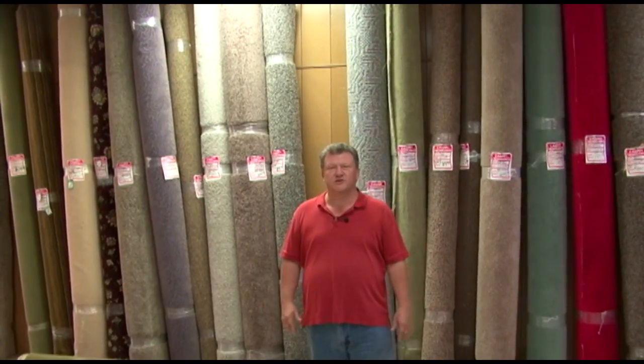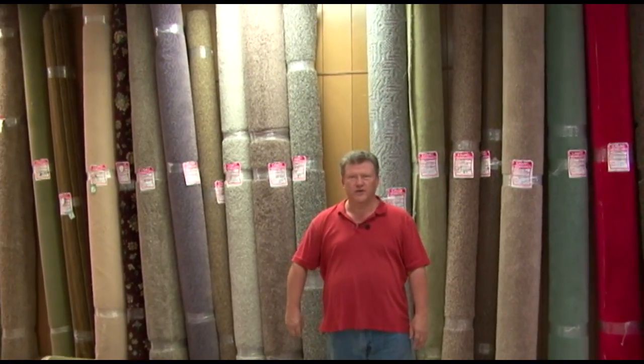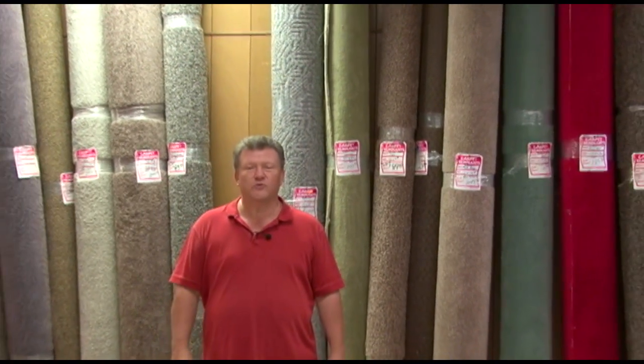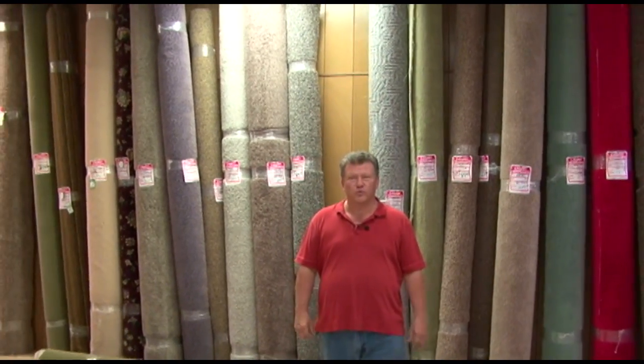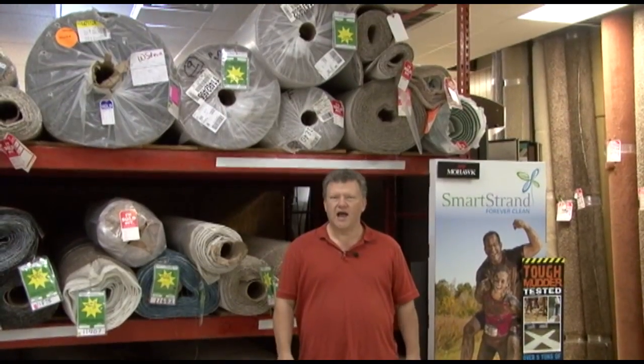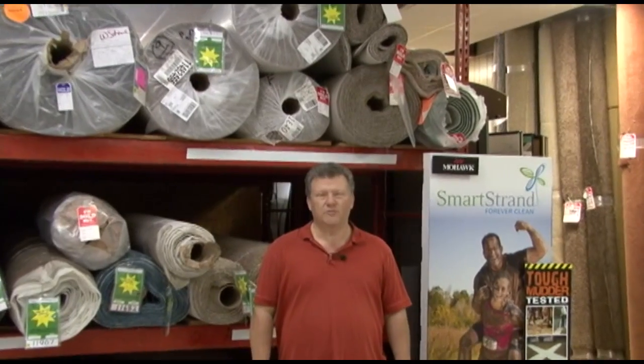We're in the remnant section of our store here in downtown Lebanon — we're next to the post office. Remnants are your most affordable way to go for carpet; they're what is left over after we cut the ends of the rolls. We love to have a happy customer and will do our best to make you feel like family.